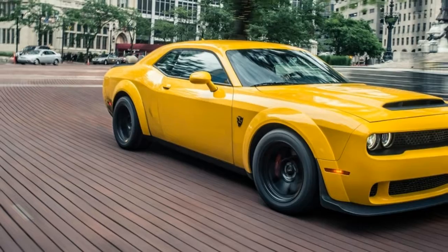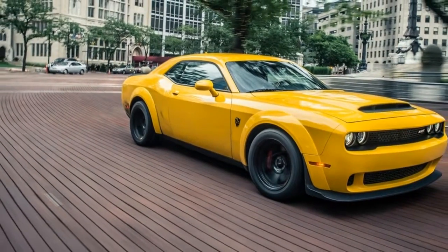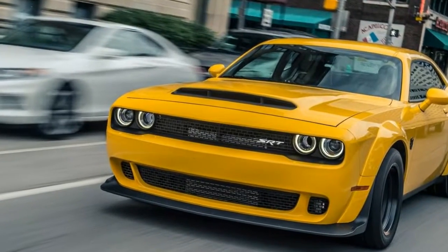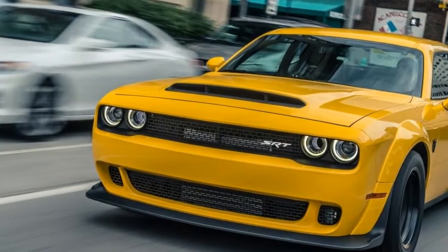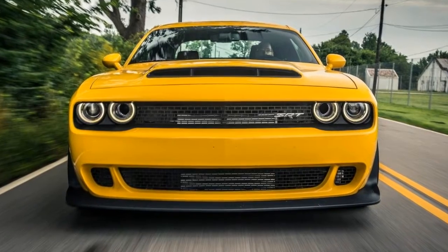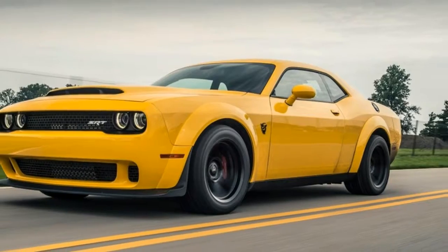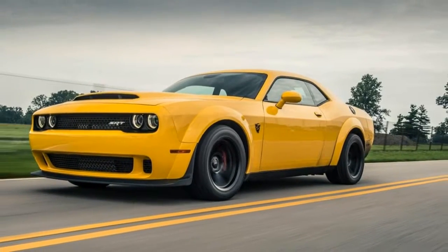After a whole 10 seconds of rubber shredding, it's time to ease into the staging area. Inside the car, you've just tasted the wrath of the Demon — it's only next that you are about to witness its full rage.